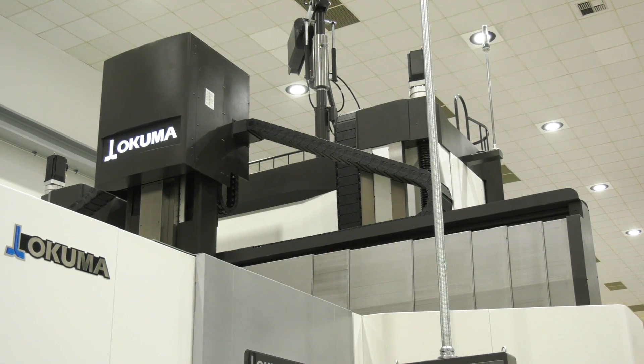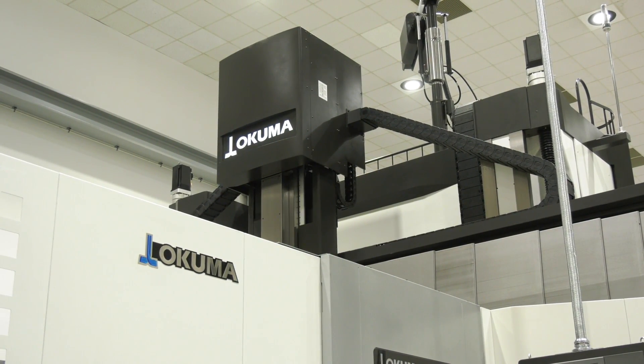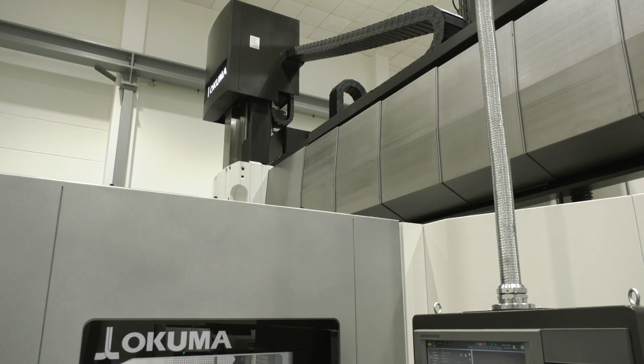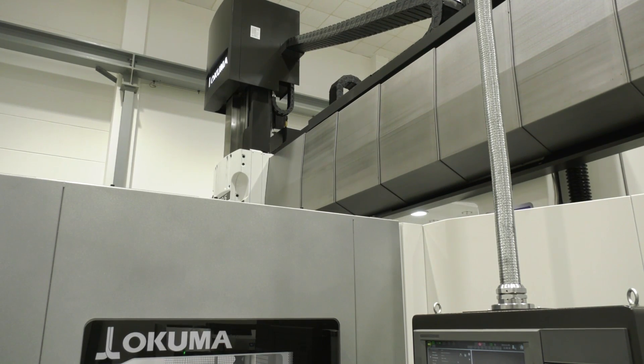In the European market, I think we are well known as a manufacturer of double-column machining centers, but we should gain some more market share in this respect. That is also the reason that we exhibit this big machine here in our showroom, and previously we showed the same machine on our EMO booth in Hannover last September.